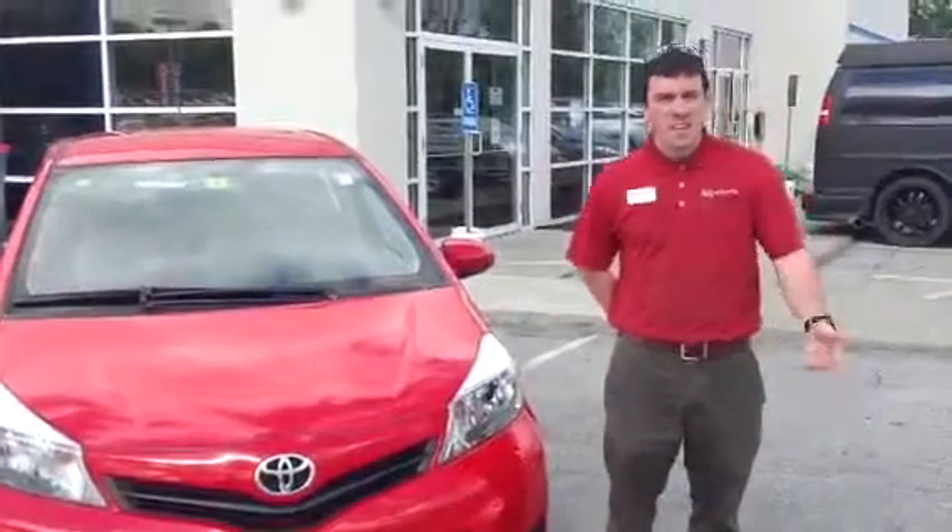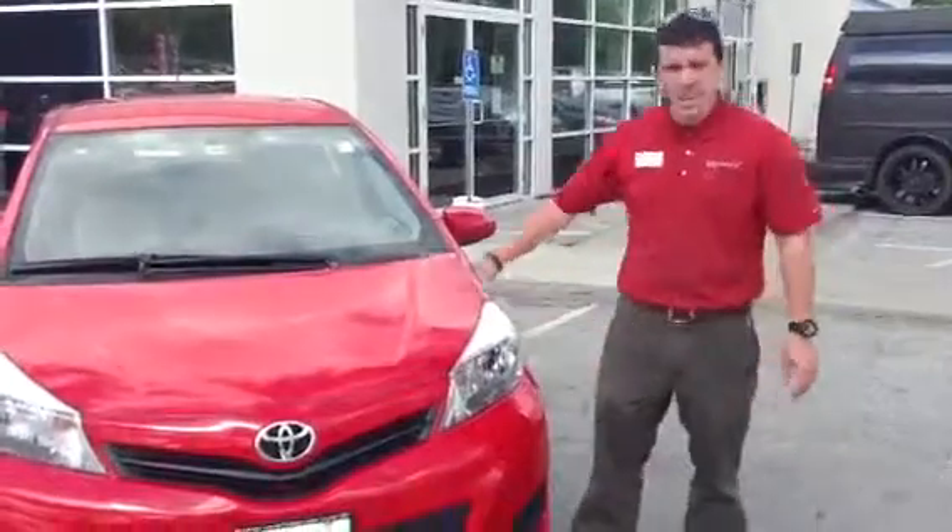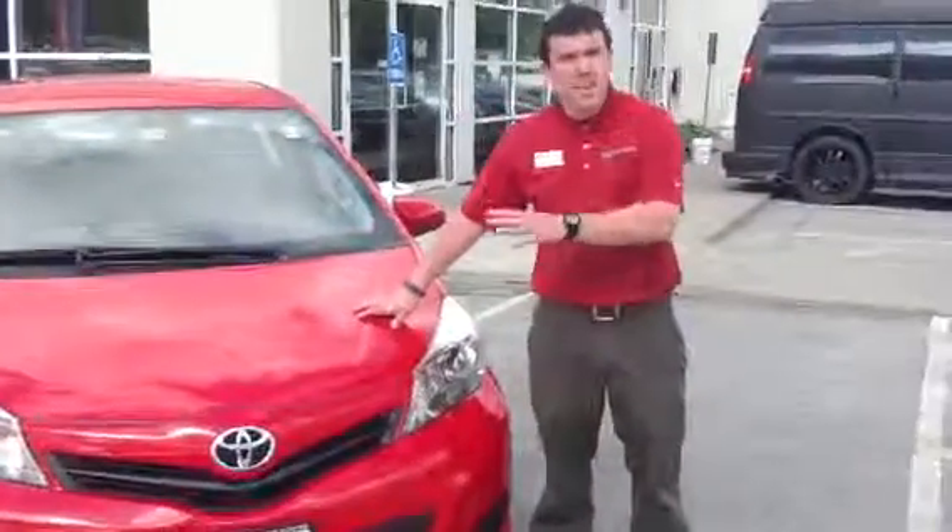Hey Ian, what's going on? My name is Alex. I'm one of the internet sales people at 802. I know your dad pretty well. I wanted to take a couple minutes and go over this Yaris with you.